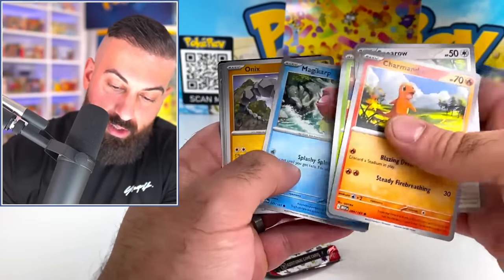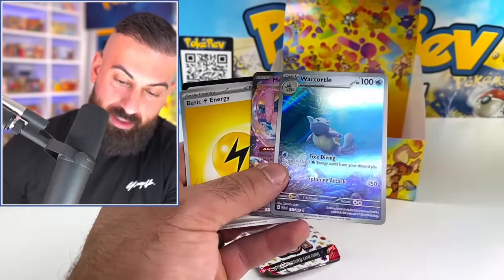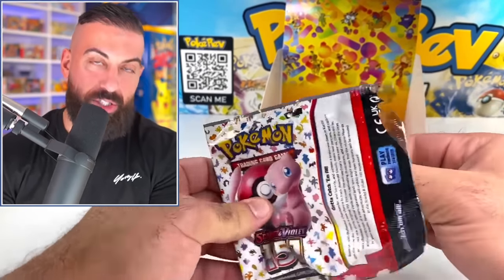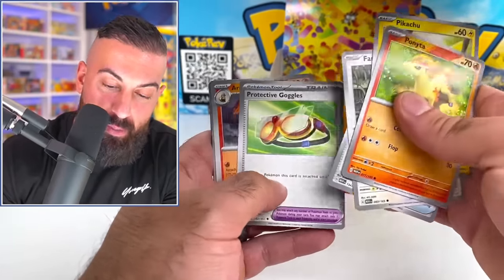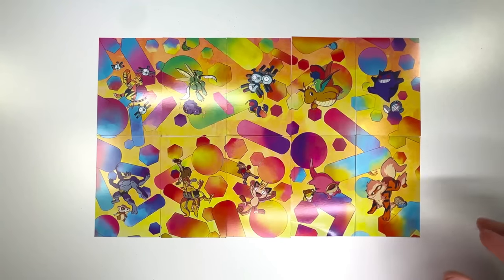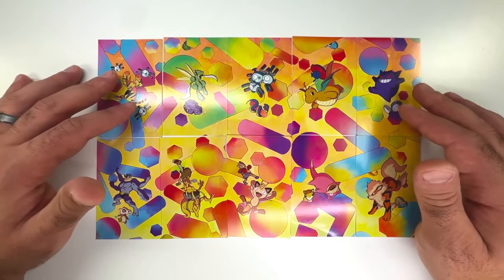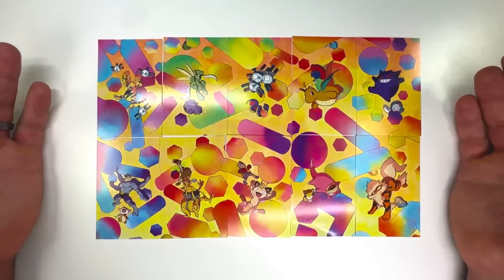Final packs from the last tins: Electabuzz, Koffing, Tangela, Muk, Pidgey, and a Golem EX pull. Final mini tin is Primeape and Kadabra — Kadabra at four foot three and 127.6 pounds. Also pulled Mew and a War Turtle. Still haven't pulled the Venusaur full art or Pikachu illustration rare to complete the set. Laying out all the artworks at the end — the entire display looks really cool and sick.